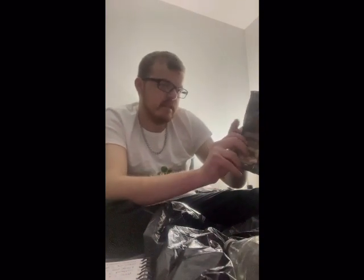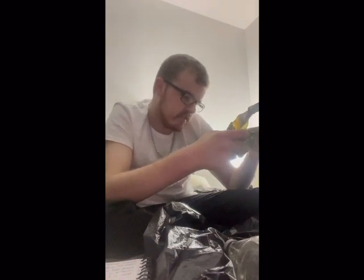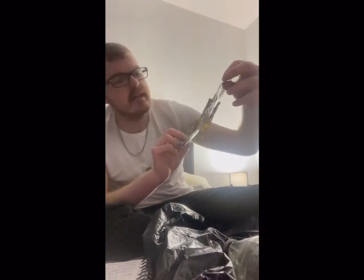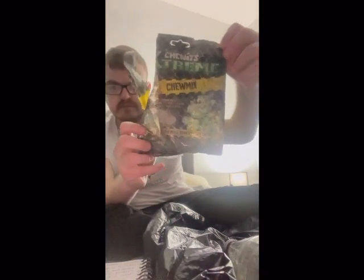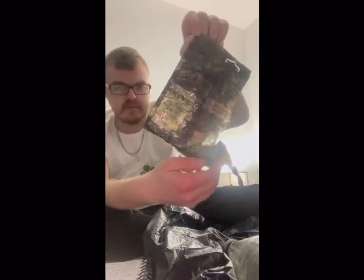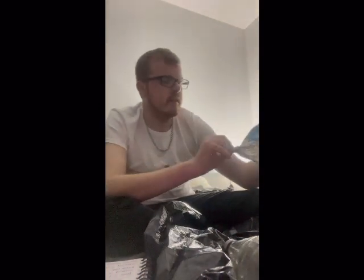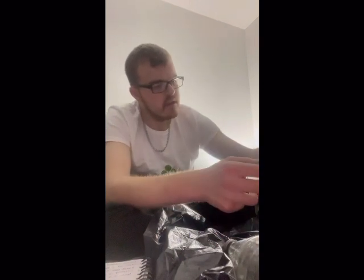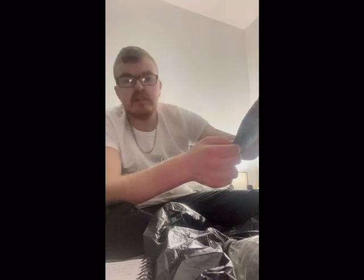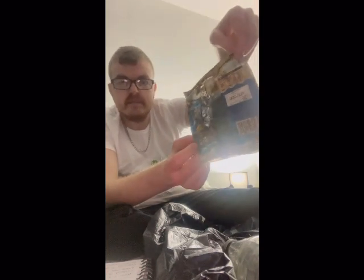Let me see what the date of these are — okay so 2015, this packet of Chewits. And now we have Crinkles, Cheddar and Onion, from 2011. Package is ruined.